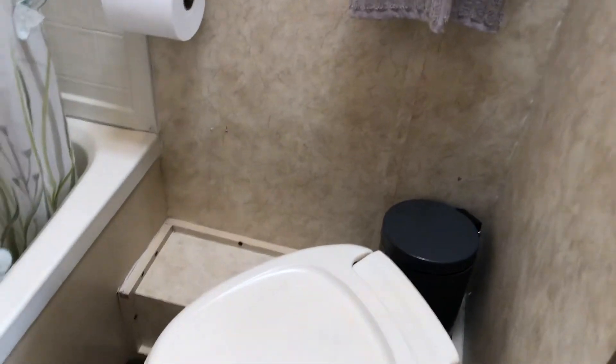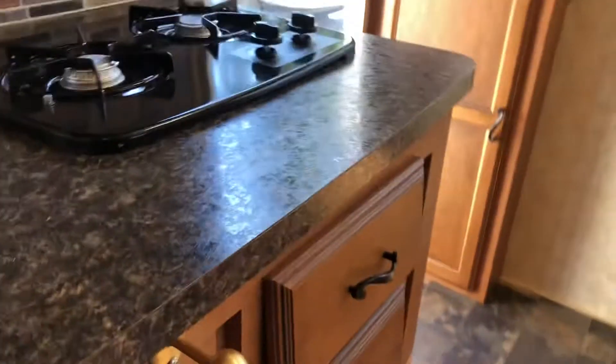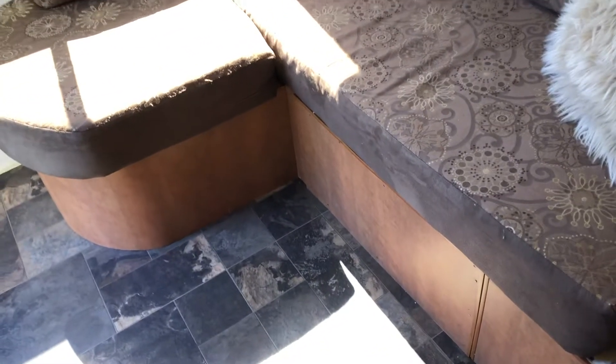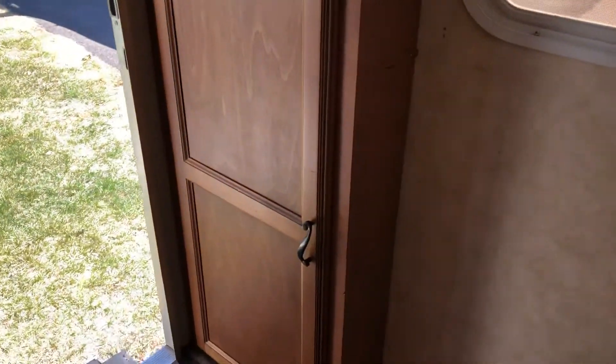Everything you see in this trailer is what comes with it. You also have a table that you can put out here if you're having a meal, and there's storage in here as well.